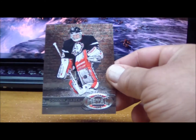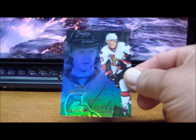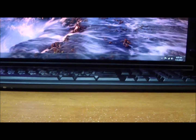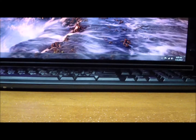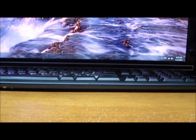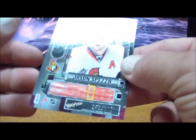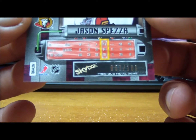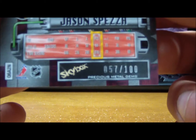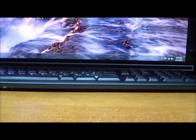To the Buffalo Sabres: a Dominik Hasek Metal Universe. To the Ottawa Senators: Erik Karlsson Flair Showcase, Erik Karlsson, Erik Karlsson again, another Erik Karlsson, Flair Showcase of Jason Spezza, and a Precious Metal Gems Red of Jason Spezza numbered 57 of 100. Those are for the Senators.